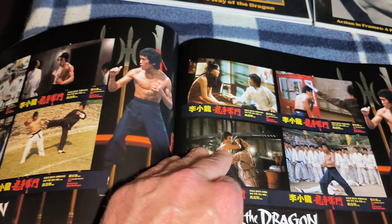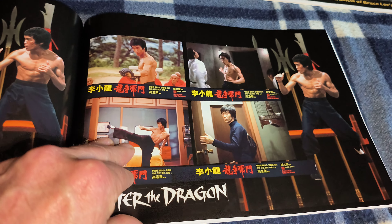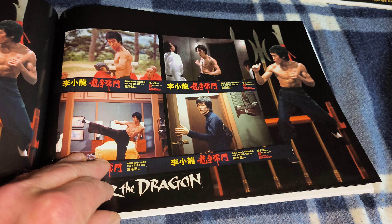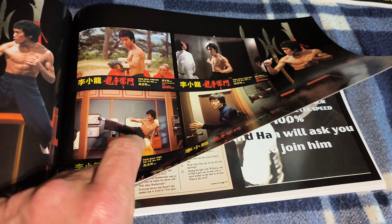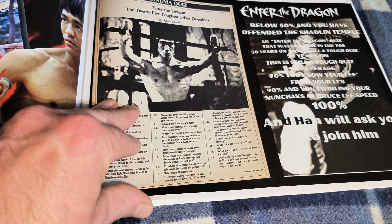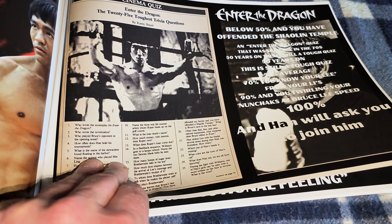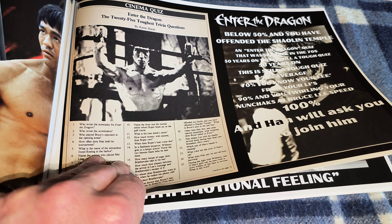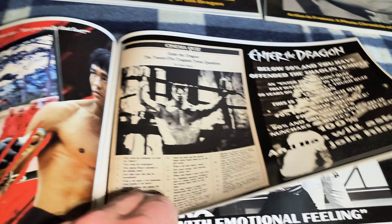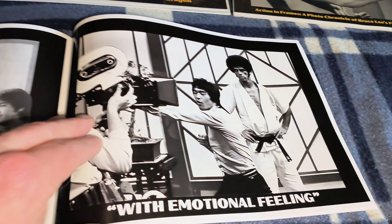So very, very cool. I like these type of books, I think these are excellent. They look like lobby cards, don't they? I think they look like lobby card things, but they are excellent. And you've got a cinema quiz there — I'm going to maybe look at that later on, see if I can answer the 25 toughest trivia questions. With emotional feeling. Some cool photographs in it — I must admit there are some cool photographs.